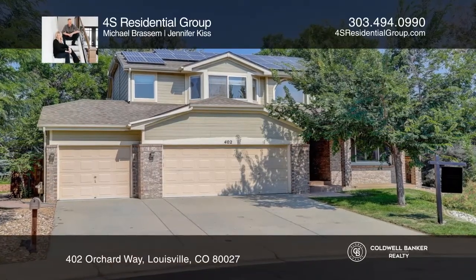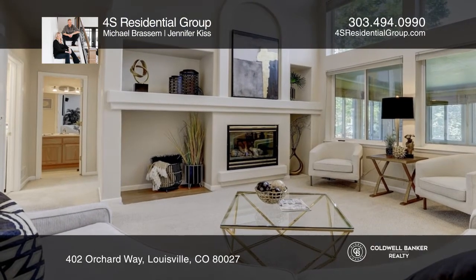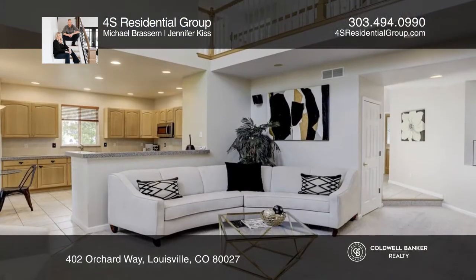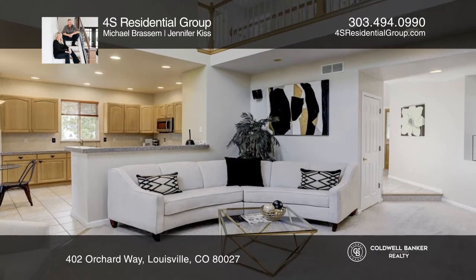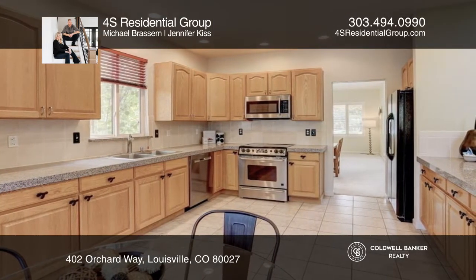Don't miss this great opportunity to get into Louisville at a low price. Upon entering, you'll love the high ceilings and plantation shutters in the living and family rooms. The kitchen features granite counters and a breakfast nook.